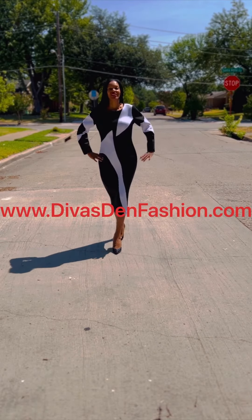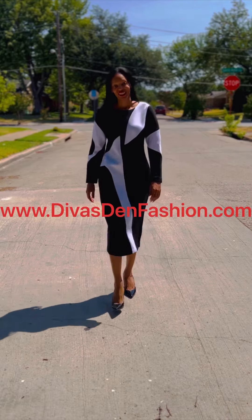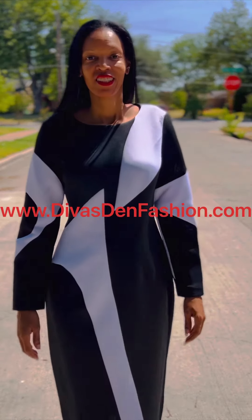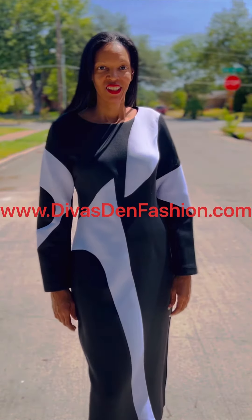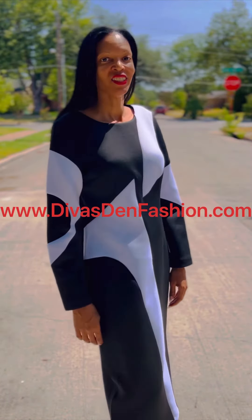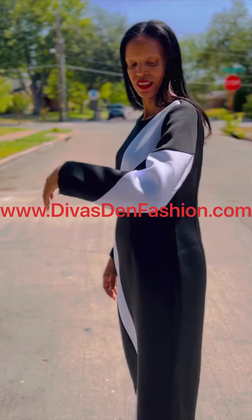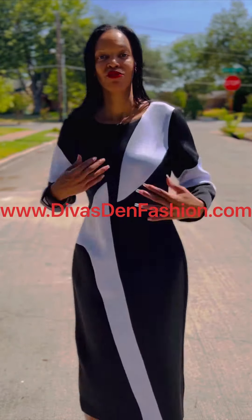DivasDenFashion.com, 469-571-3647. This is Dresses by Nubiano 1141. This is a two-tone scuba dress in black and white.